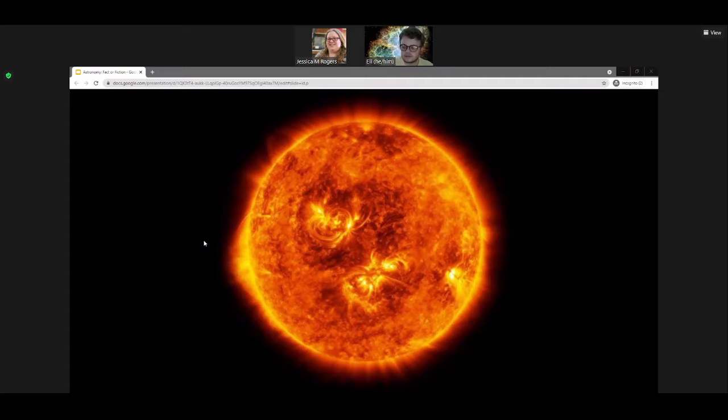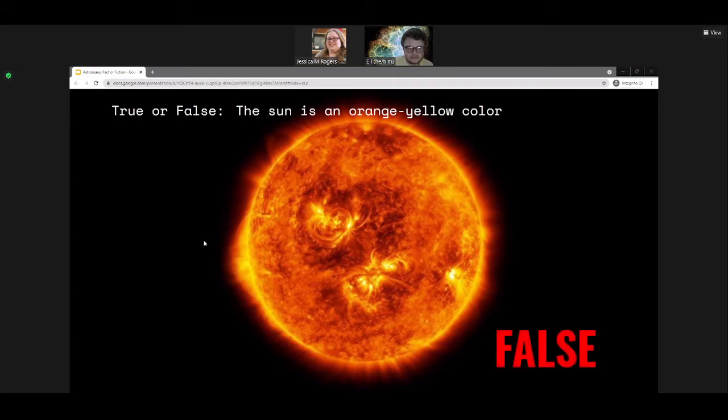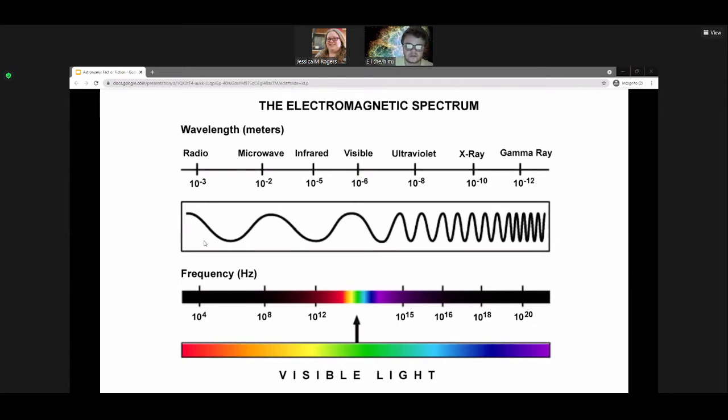The next true or false question: the sun is an orange-yellowish color. So this is actually false too, and it's not what we'd expect by looking at a typical image. To understand the color of the sun, I first want to talk about light. Light comes in discrete packets called photons. Photons behave like waves and like particles. As waves, they have a characteristic called wavelength — the distance between two sequential crests or troughs — and these wavelengths determine their properties.